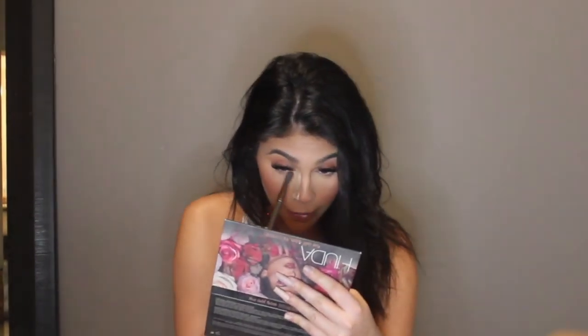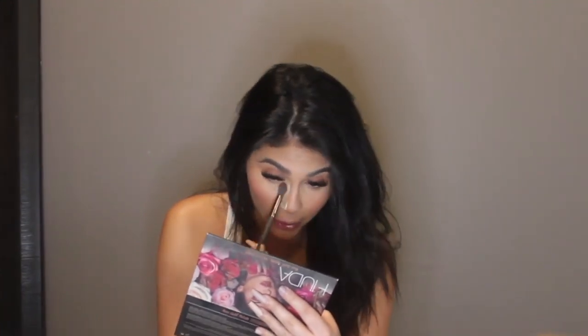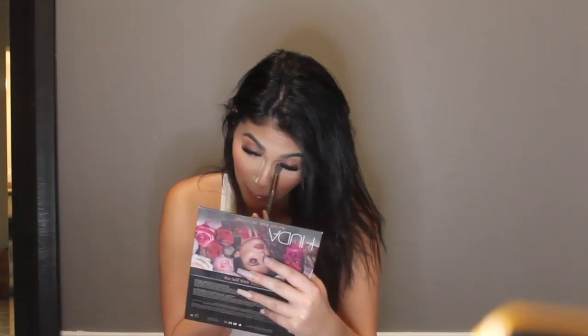I'm taking a little warm brown color and putting it on my lash line — I always love my lash line to be a little darker. I'm going to take a little purplish color and put it on my lower lash line. Purple and brown are on opposite sides of the color wheel so they complement each other.